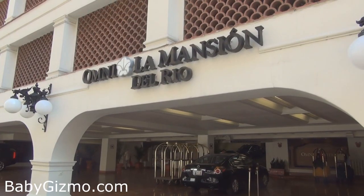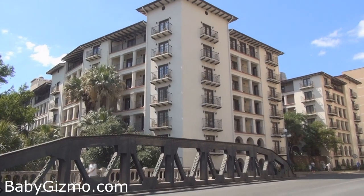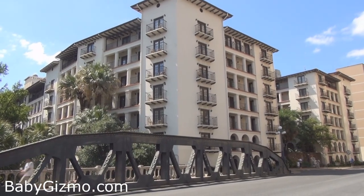Hey guys, it's Holly from Baby Gizmo. Today I'm in San Antonio, which just happens to be a super kid-friendly city to visit, and I wanted to highlight the hotel that I'm staying at today. It's called the Ani La Manción del Rio, and it's right on the Riverwalk and it's perfect for kids.